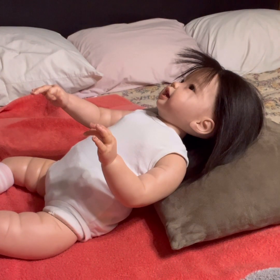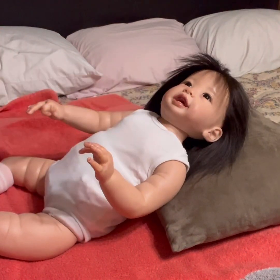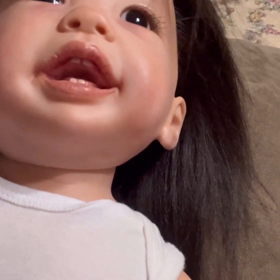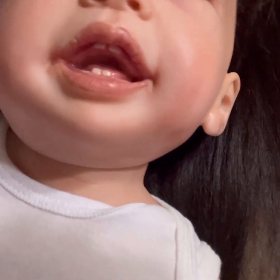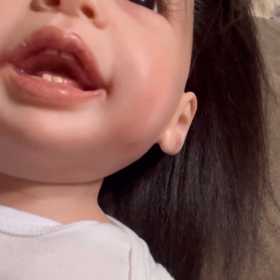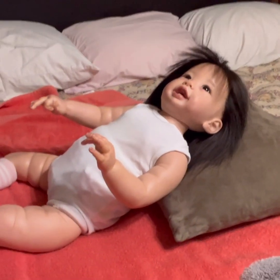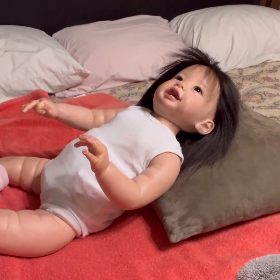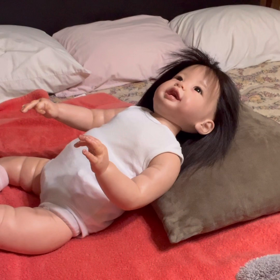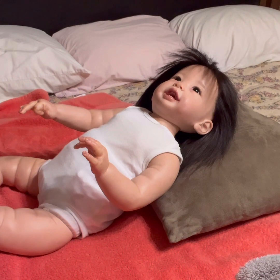I always forget she has two upper teeth trying to come in. Let me take it down here and see if you can see in her mouth — there they are, cool huh? Okay, we don't need these socks. I like these little pink and white striped socks, aren't they cute?